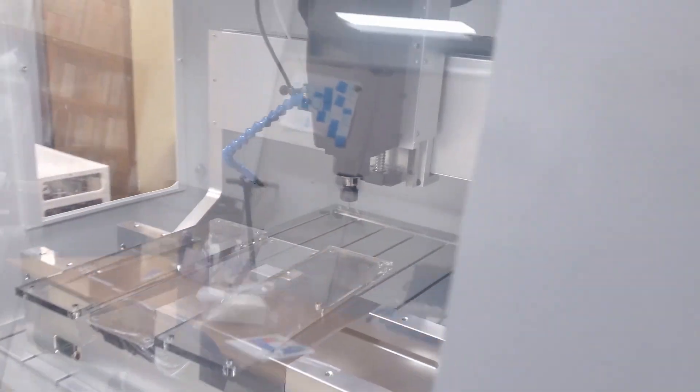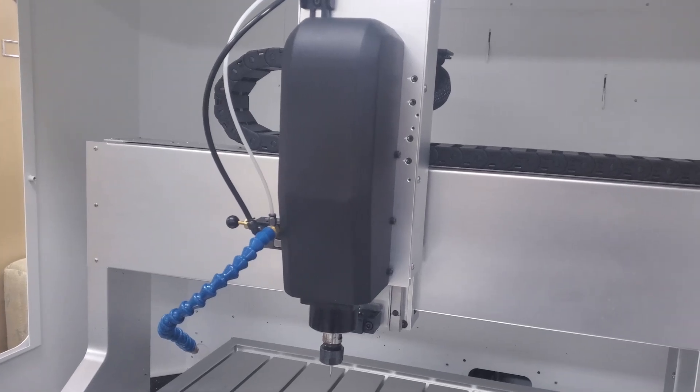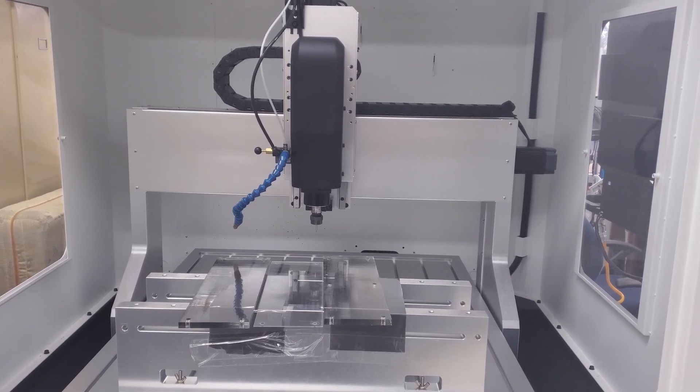The T60 series incremental forming machine is designed for heavy duty tasks and can handle larger, more intricate components. Its precision and versatility make it an invaluable resource for creating prototypes and custom parts.